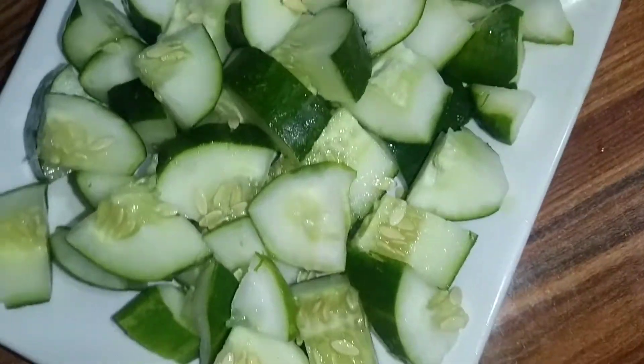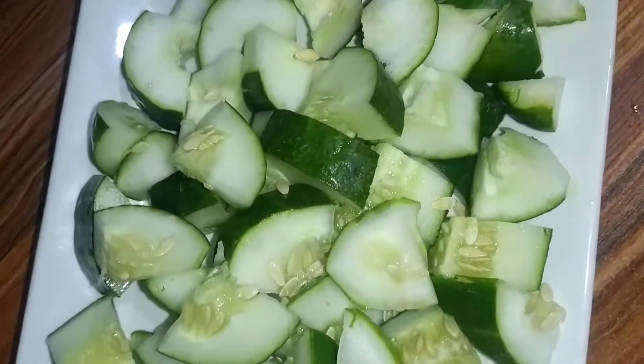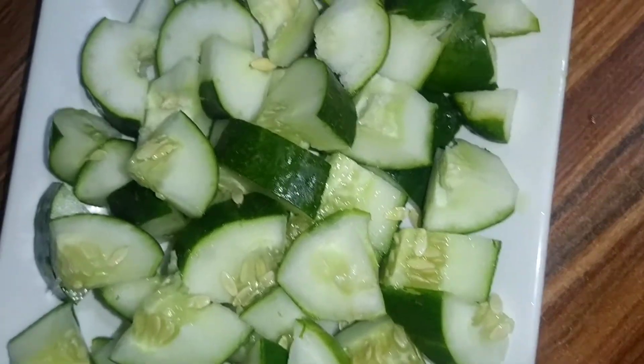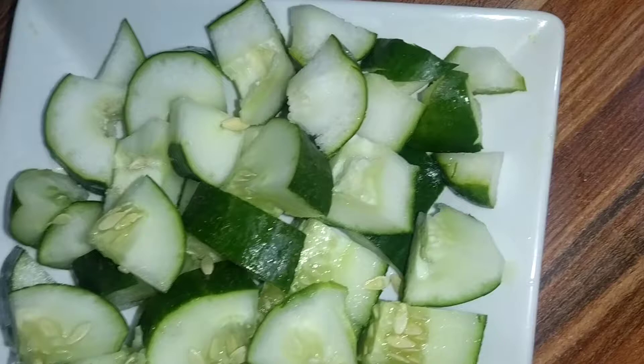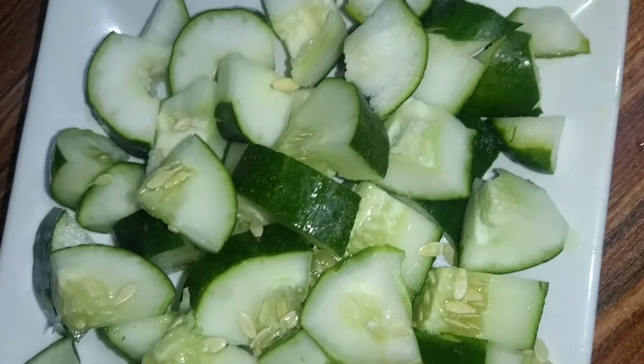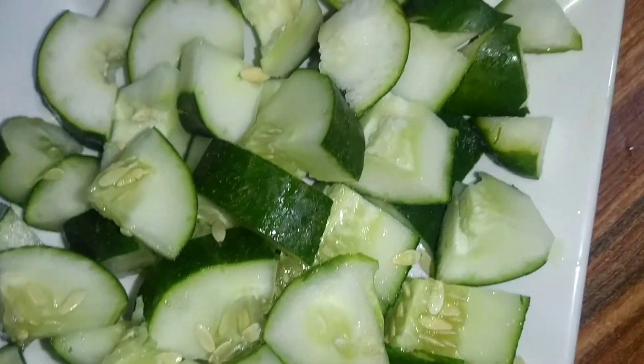Happy Independence Day everyone. I want to show you two ways I celebrate my Independence Day today — by cutting my cucumber white and green, as you can see, and making use of cucumber and coconut.